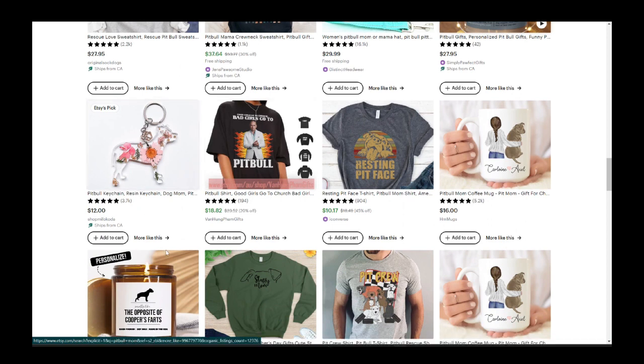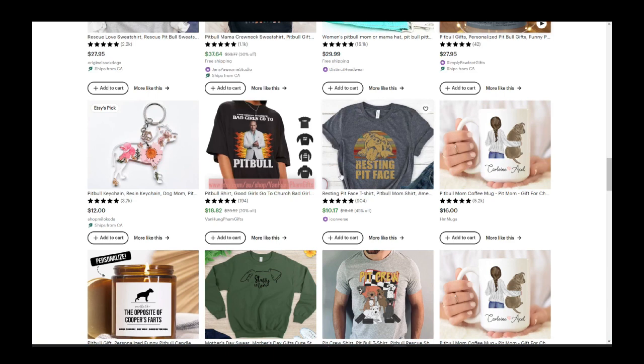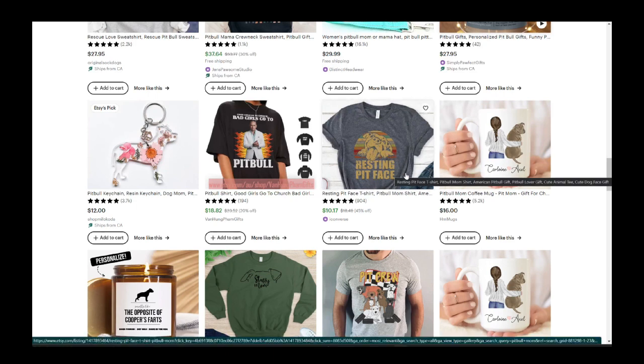You can also find products with good sayings. 'Resting pit face' — that's actually cute. It plays on 'resting b*** face,' which is a trendy phrase. It's a play on words, pitbull faces are cute, and it works really well here.